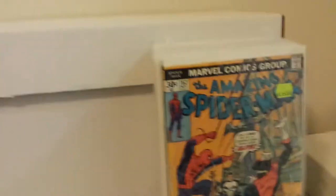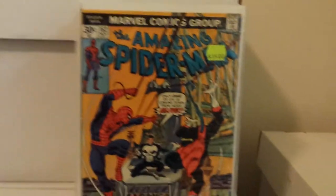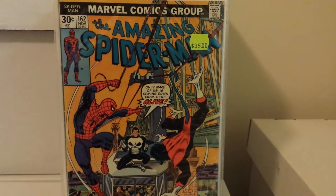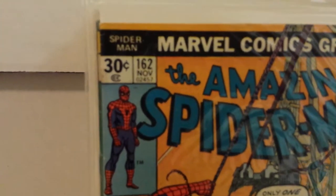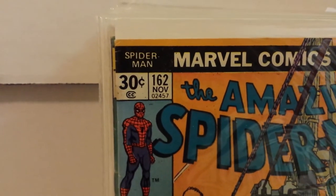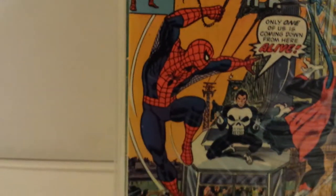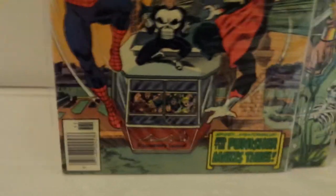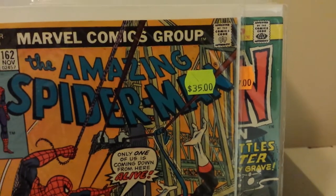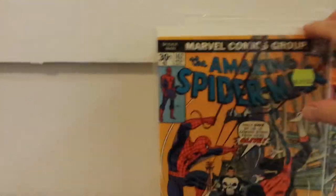To close things out: this is an early Punisher appearance in Amazing Spider-Man that I needed. It's listed at $162 and I got it for $17.50. It has some issues up in the top corner in the price box, but other than that looking pretty good. Can't really argue — I needed this issue and I'm a huge Punisher fan, so I was glad to get that.